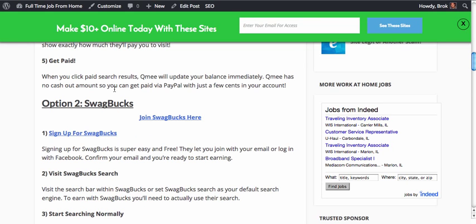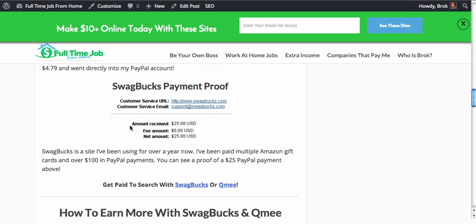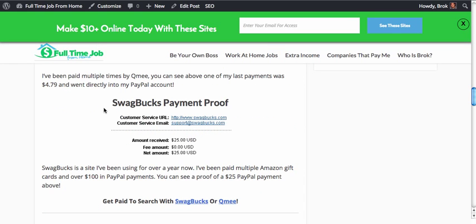By now you should have a Swagbucks account and know exactly how you can get paid to search with them. If not, go ahead and join by clicking one of these two links below. Also on this page I'm going to show you proof that I actually do get paid by Swagbucks to search the internet, and also cover a few ways to earn some additional money with Swagbucks. So go ahead and join, and if you have any questions just leave comments below.